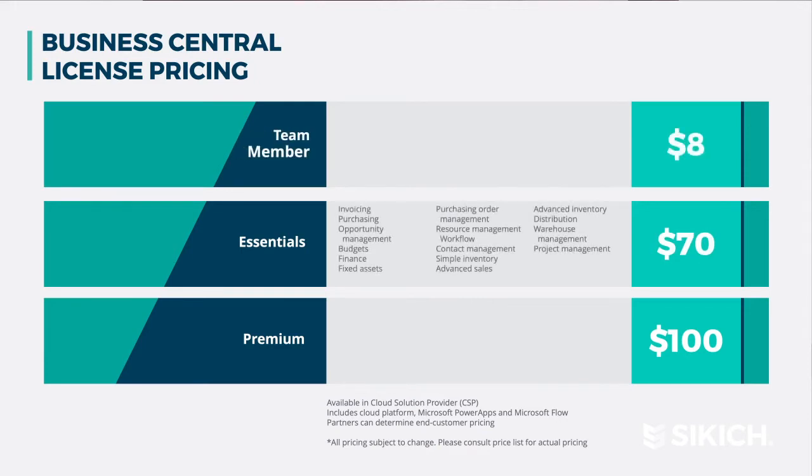Essentials is for companies that require sophisticated processes, yet simple enough to be managed within one solution across different areas within their company. Those areas could be finance, customer relationship management, HR, supply chain management, or warehouse management and inventory. Premium licenses have all of the same capabilities as Essentials with the addition of manufacturing and service order management.